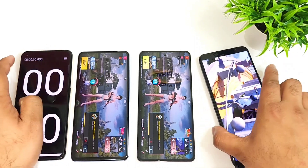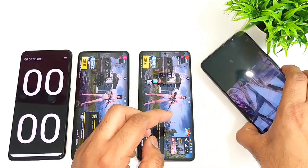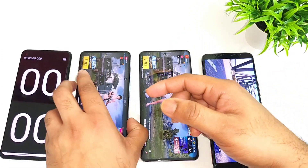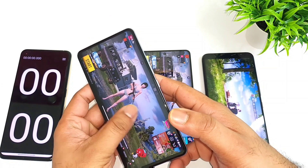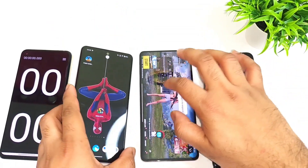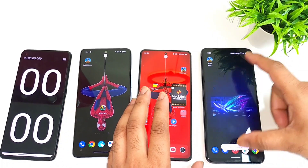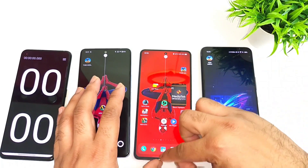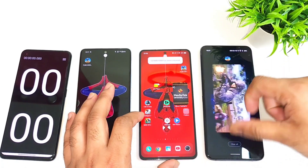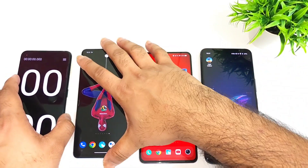The ROG Phone 6 has the Snapdragon 8 Plus Gen 1 processor, the Iconia 6 has the Snapdragon 870, and this is the Iconia 7. Right now all apps are completely clear from the background. Let me do the test again and clear everything from the background RAM management. All apps are completely clear and now let's start the test again.